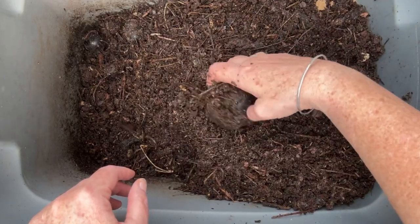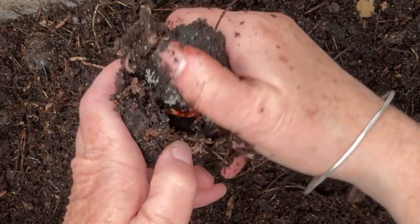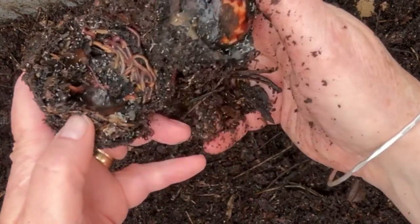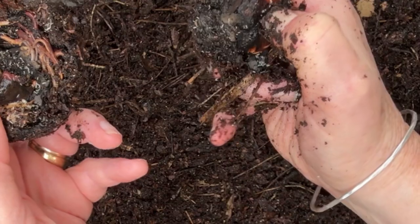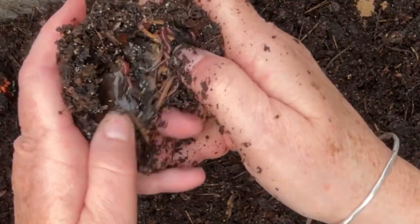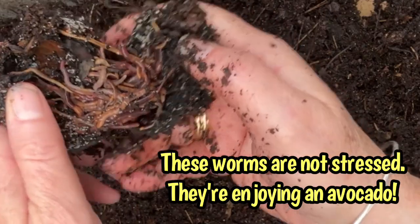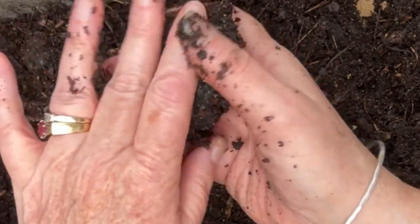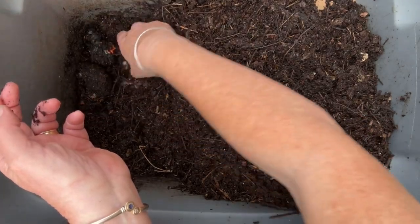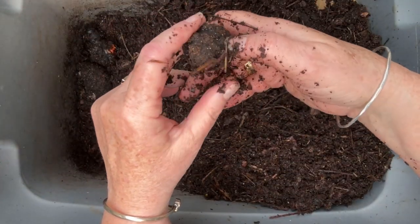One of the reasons you may want to bulk up the bedding depth of a worm bin is to resist swings in temperature, but also to resist swings in moisture. The bottom end of that range, according to research, is about 50%. The research shows worms can tolerate this by doing that stress response for about a month; any longer than that, and it would provide a lethal condition for the worms.